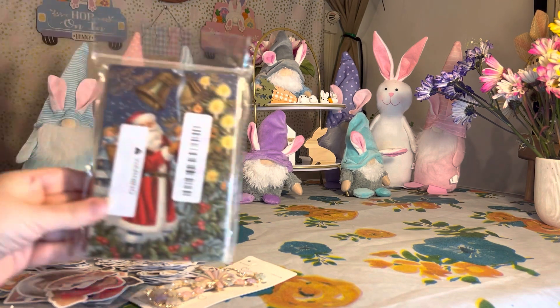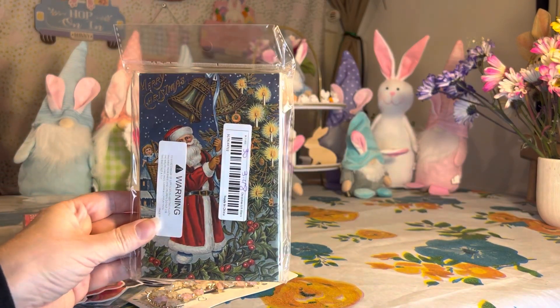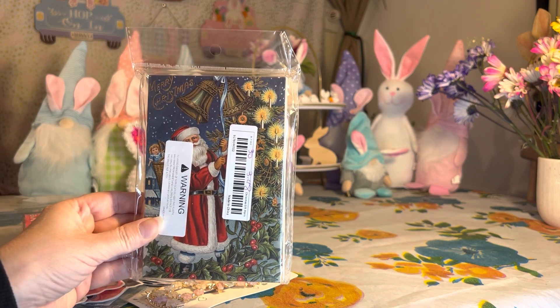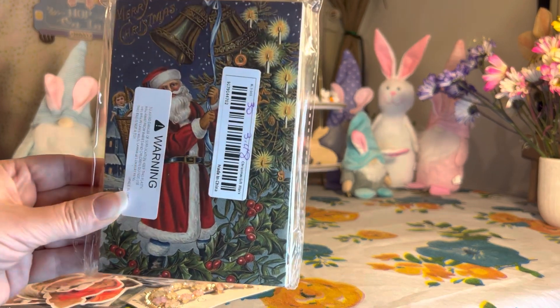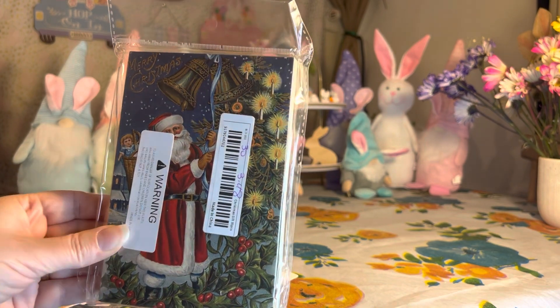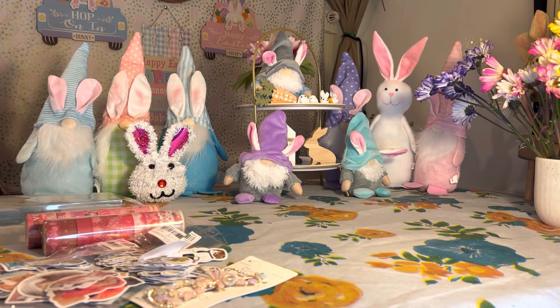Next, I got these — again, these are going to be for later in the year. They're Christmas themed, but this is 30 cards and they were three dollars and forty-eight cents. I just love the vintage look, so I said yeah, I definitely have to get these. They are so beautiful — let's open them and take a look at a few.